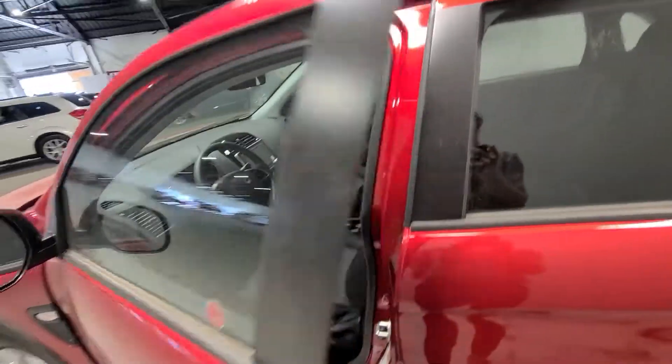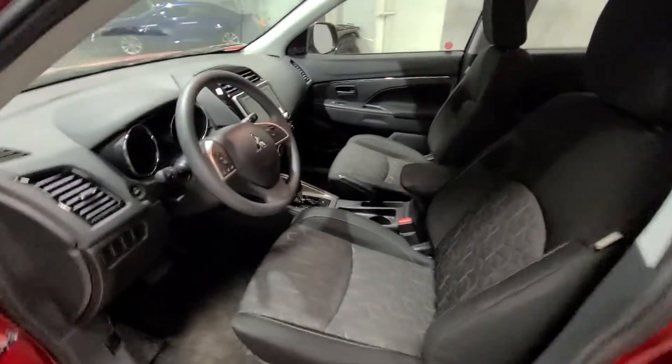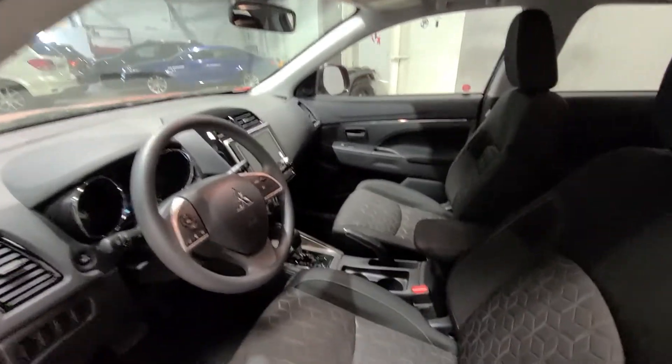If we take a look inside, we can see there is a beautiful, luxurious cloth interior that flows throughout the cabin, providing maximum comfort without the extreme temperatures you may experience with leather seating.